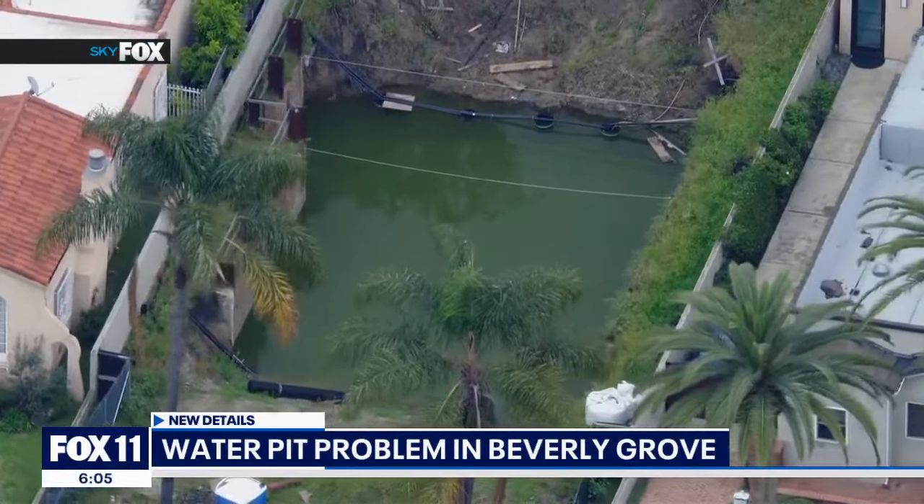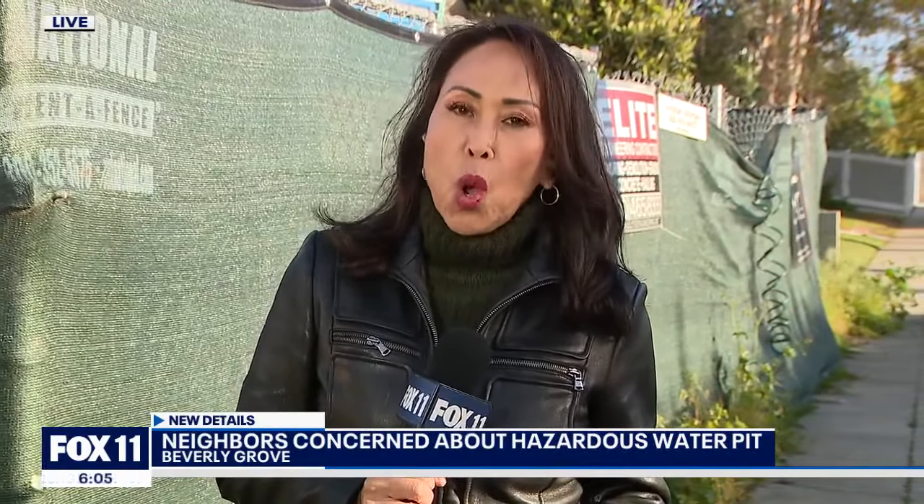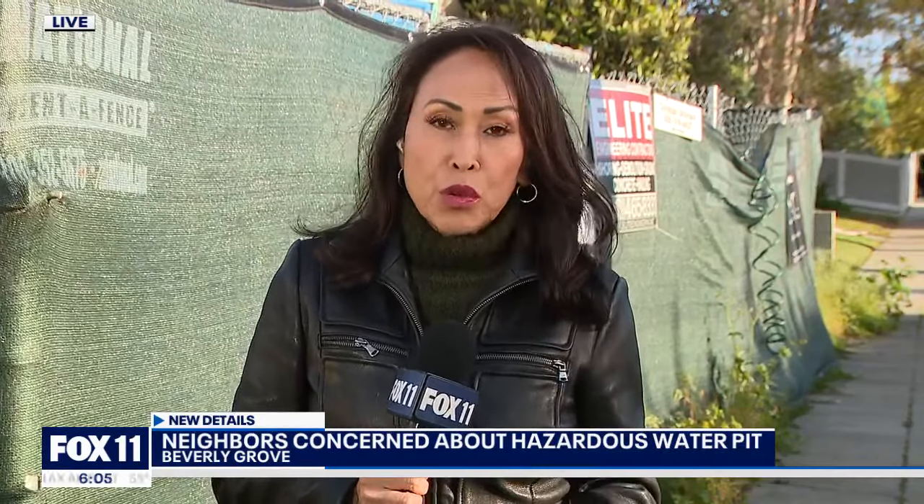Fox 11's Susan Hirasuna has new information tonight on what's being done. The property on Edinburgh Avenue was sold about eight years ago. The problem came a couple of years ago when the developer started to build a basement, dug out the soil, and then we had all those rains.